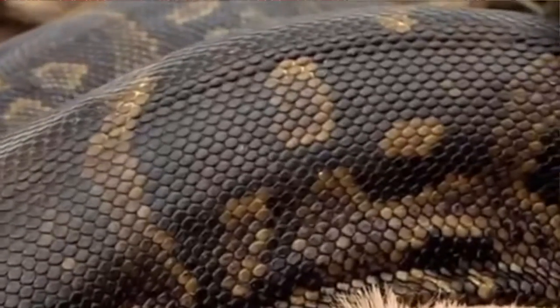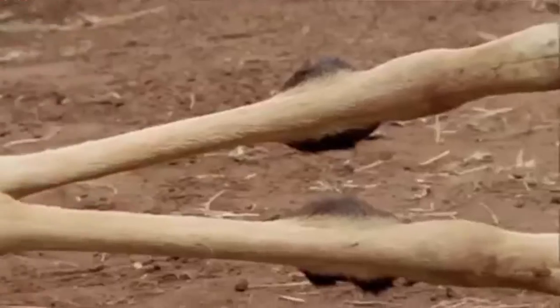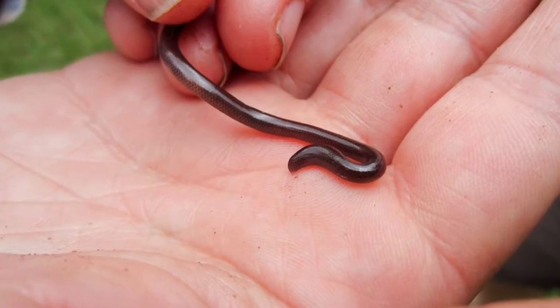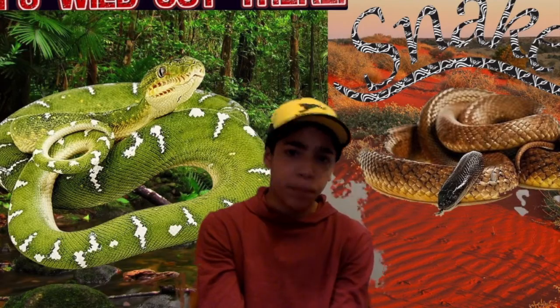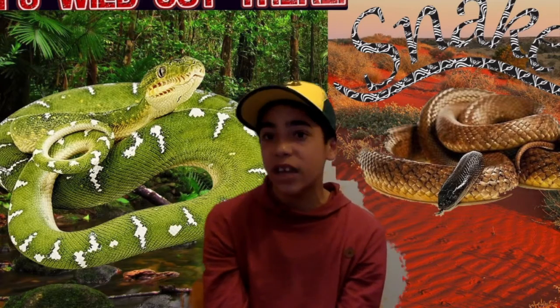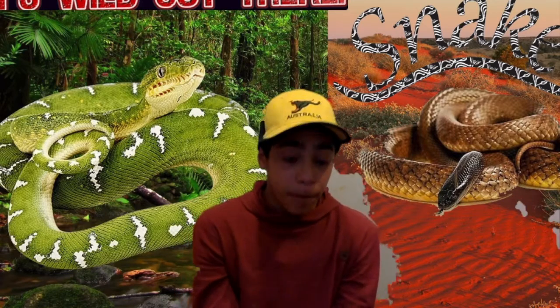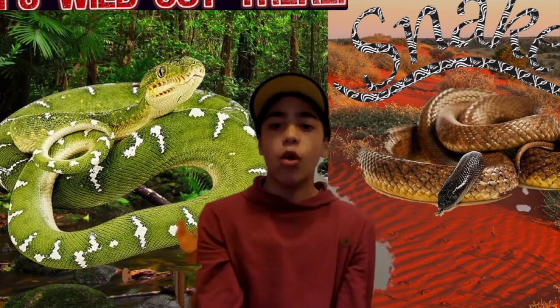Constrictors range from the very small flowerpot snake, which might be hiding in your flowerpot, all the way to the massive reticulated python — the biggest snake on earth. The biggest recorded reticulated python was almost 12 meters long. A fully grown reticulated python is big enough to swallow a cow.